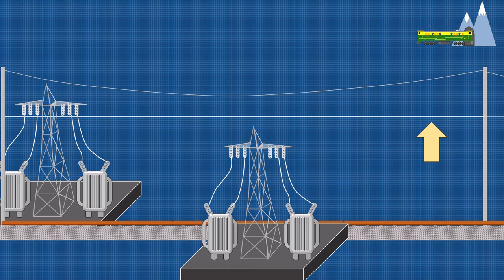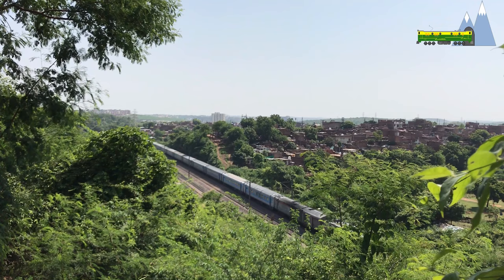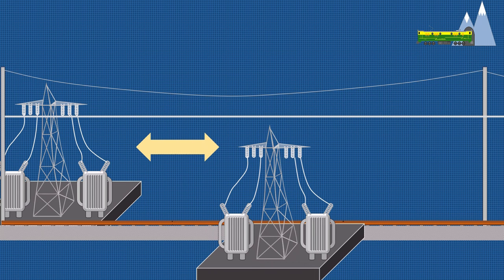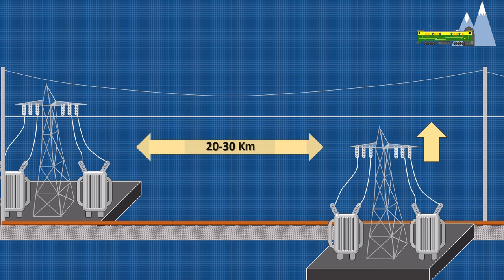Alternating current or AC traction has several advantages which have relegated DC traction to the sidelines. AC power can be easily stepped up or down, it allows easy controlling of AC motors, and the interval between substations is larger, being between 20 to 30 km. Moreover, it can use lighter catenaries and low currents can be transmitted at high voltages.